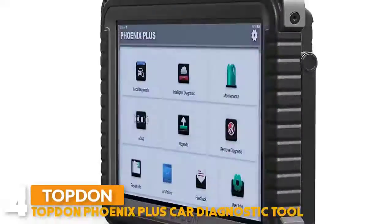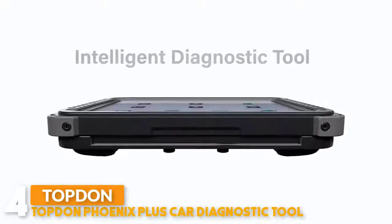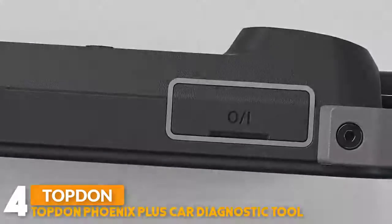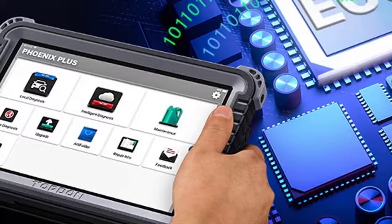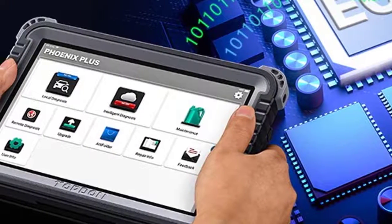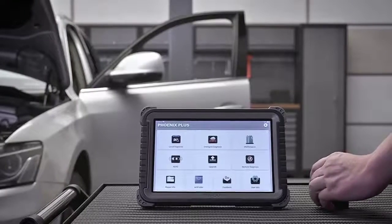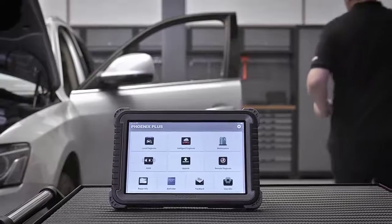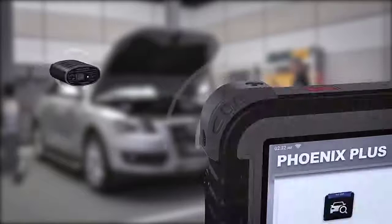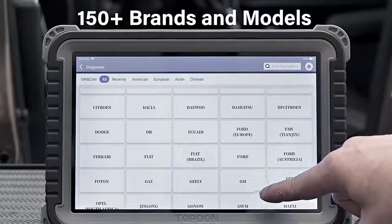Number four: Topdon Phoenix Plus Car Diagnostic Tool. The Phoenix Plus runs on an Android 10.0 operating system with a 10.1-inch touchscreen display. It is a professional all-in-one diagnostic tool with everything you need to diagnose, research, and manage any issues at your fingertips. Its smooth logical workflow and fully optimized easy-to-use software allows advanced OE-level diagnostics including online ECU coding, complete bi-directional functions, and access to all vehicle modules.